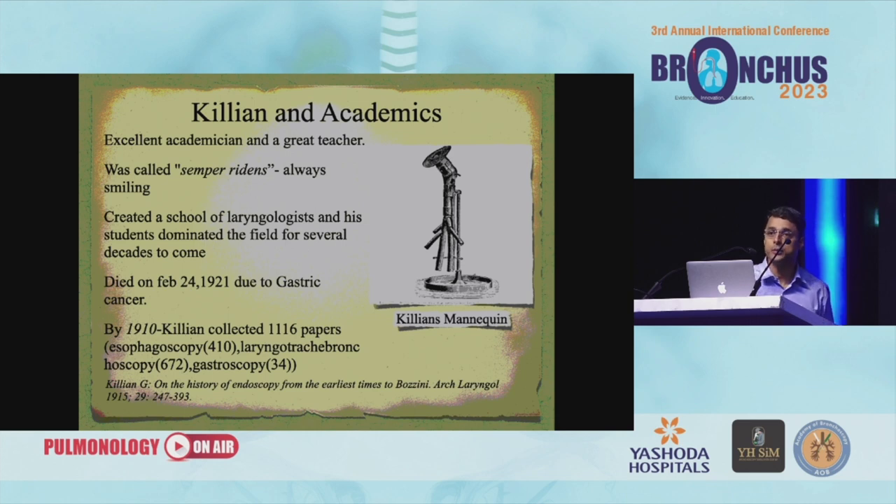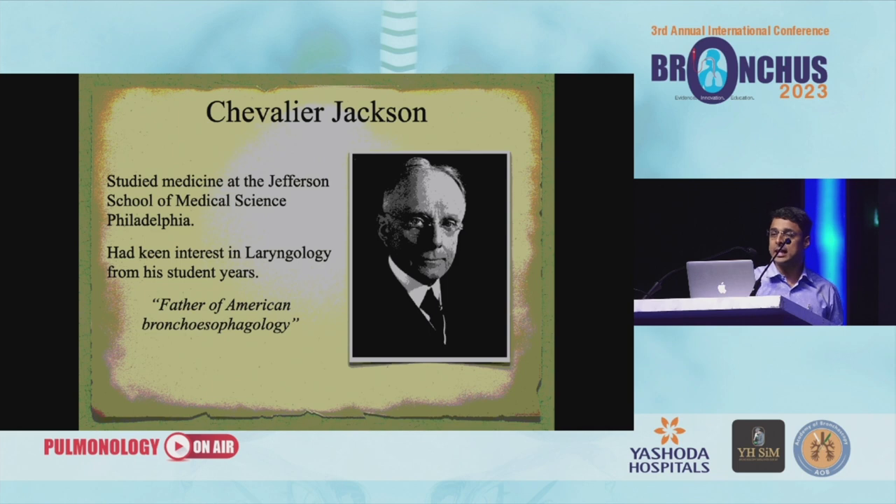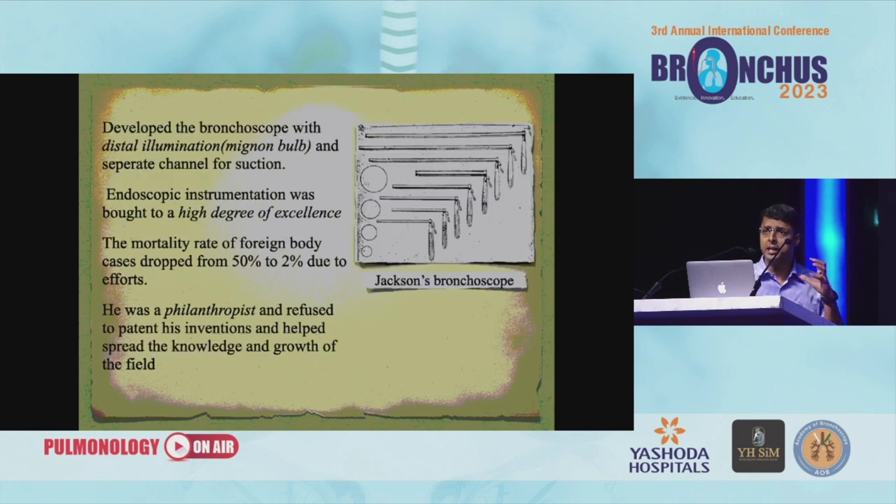Next comes Dr. Chevalier Jackson, who needs real mention. Dr. Jackson was a man of dedication who already knew what he wanted to do as he studied medicine. He got into ENT and was keen on learning bronchoscopy. He is called the father of American bronchoesophagology. He developed the bronchoscope with distal illumination and is the one who really innovated on the bronchoscope. He would have a room just to work on his instruments. Endoscopic instrumentation was brought to a high degree of excellence, and the mortality rate of foreign body cases dropped from 50% to 2% due to his efforts.